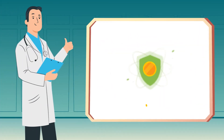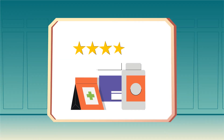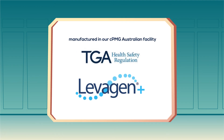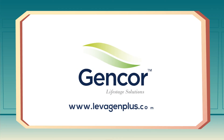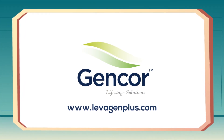PEA has solid safety and efficacy data in the form of published toxicity studies and gold standard human clinical studies with no side effects. At GenCore, we only brand top quality ingredients, and Levagen Plus is only made in CGMP TGA approved facilities and is backed by strong clinical research. To learn more and get started, visit www.levagenplus.com today.